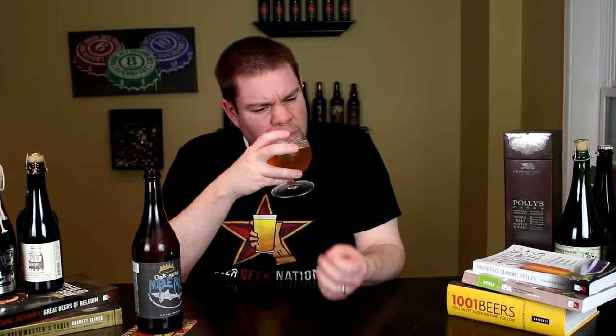Alright guys, the aroma — wow. Yeah, definitely getting the white wine characteristics, a little bit of funkiness, a little bit of tartness, a little bit of a vanilla characteristic, some oakiness — very fresh oakiness in there. Yeah, but it smells like a really nice saison.